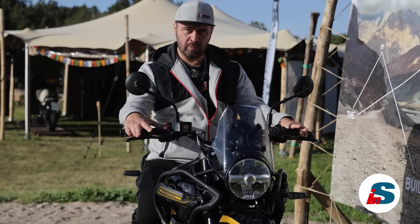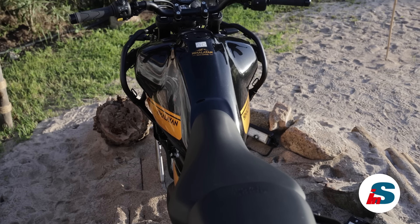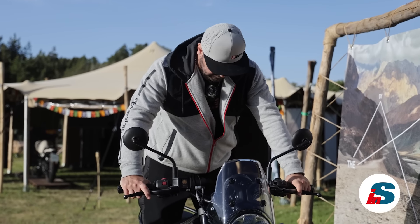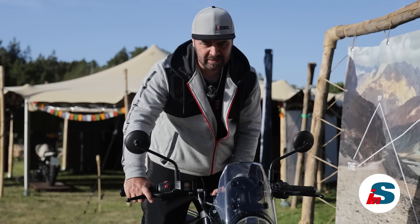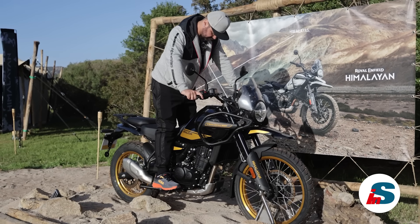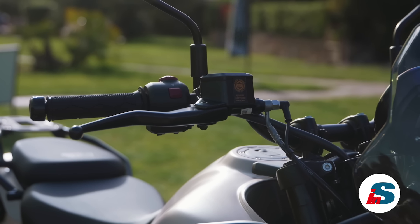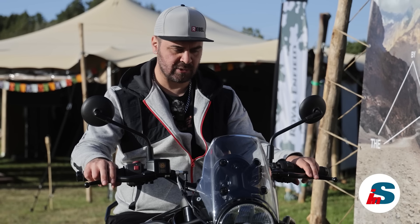Seduti in sella l'ergonomia è davvero buona, il serbatoio è bello stretto tra le gambe, si allarga solo nella parte sopra ma senza interferire con le ginocchia. Se ci alziamo in piedi è un po' più difficile capire da fermi dove staremo con le gambe, ma sicuramente più verso l'indietro dove riusciamo ad abbracciare la sella e avere un bel controllo. Le leve sono comode perché particolarmente ampie, si riesce ad avere sempre una bella presa sia sul freno anteriore che sulla frizione.